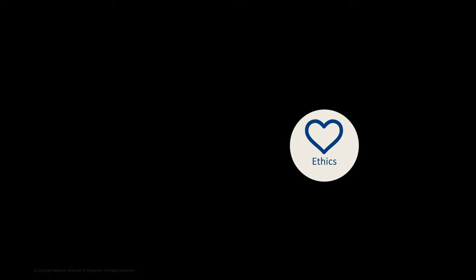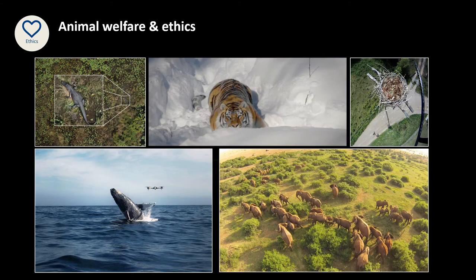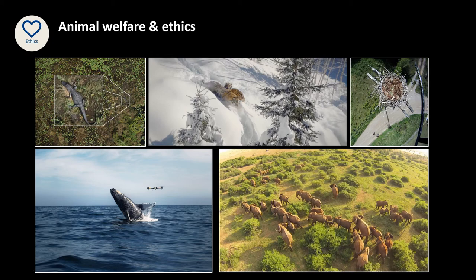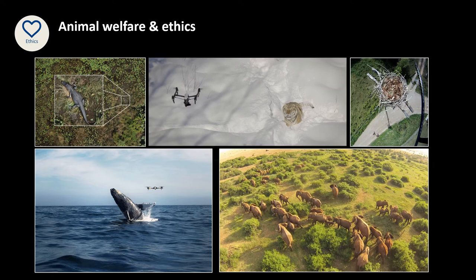The fourth concern is about animal welfare and ethics. Nowadays, it's quite common to see pictures and amazing videos of wildlife taken using drones, and it's generally a good thing that this technology is bringing us closer to nature. But some of us have become quite concerned about how this technology might be affecting these animals. Because even if the drones are not in physical contact with the animals, they may still be disturbed and stressed from the noise and movement of the drone.